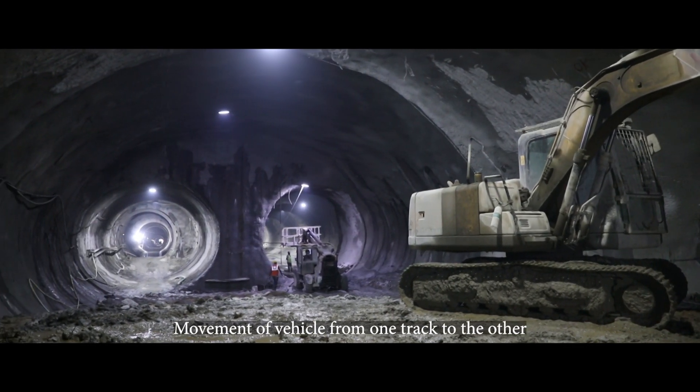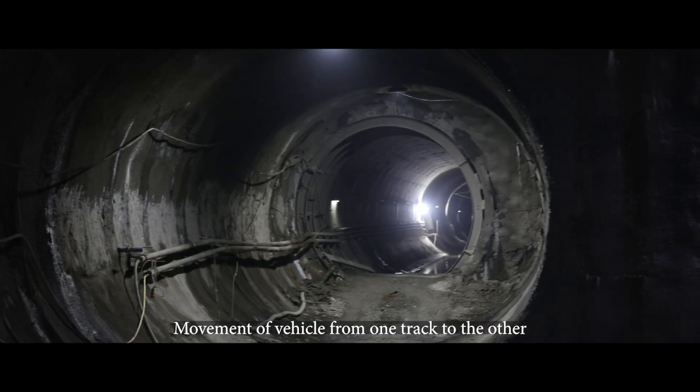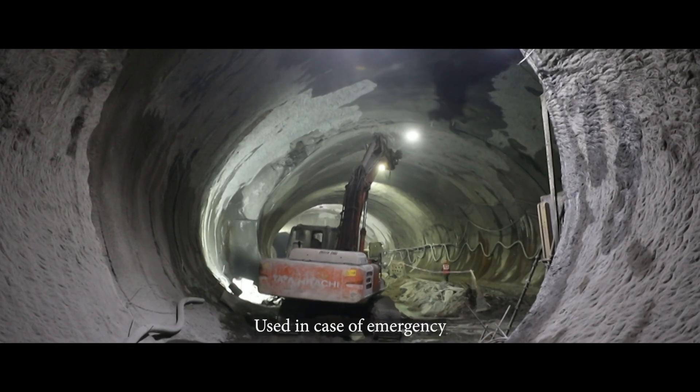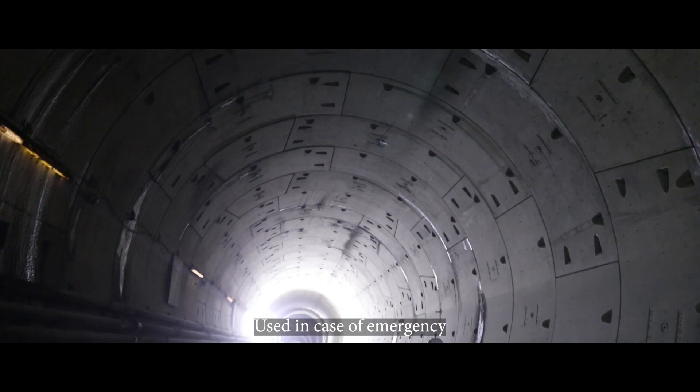A scissor crossover is meant for transferring a vehicle from one track to another track and vice versa. It will also be operated in case of emergencies in any of the tunnels of Line 3.